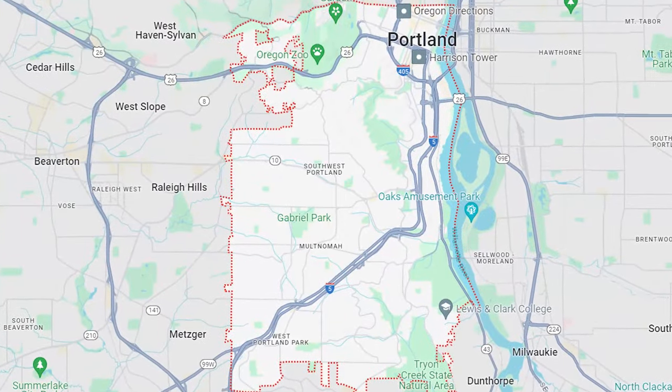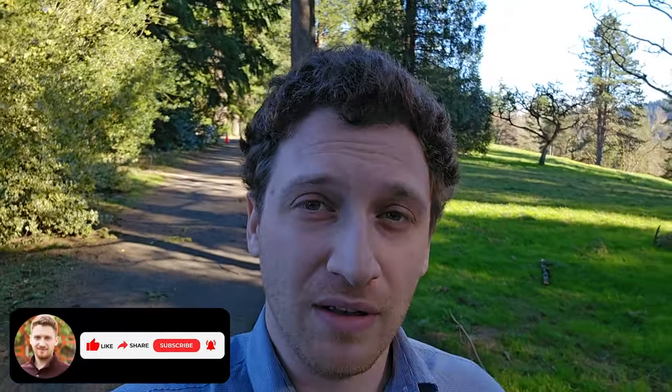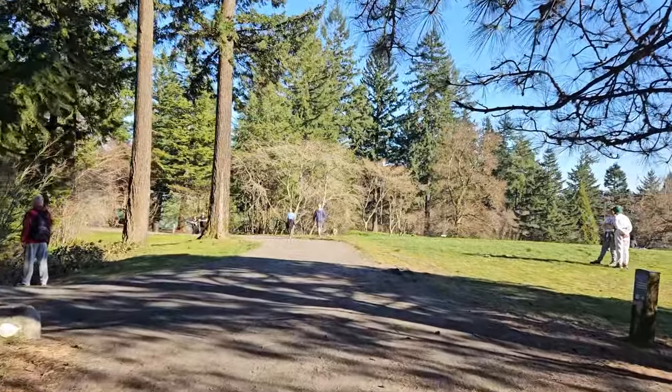Southwest Portland is one of the most diverse quadrants of the whole city of Portland. It's diverse here because it almost feels like a suburb of Portland but in a good way. There's Portland State University towards the inner part and then there's charming neighborhoods that everyone loves with a mix of walkability and quiet residential streets, as well as super high-end neighborhoods. And of course it is home to one of the most awesome parks in all of Portland, which is Washington Park, which is where I am now.